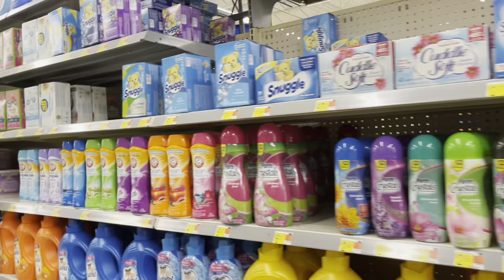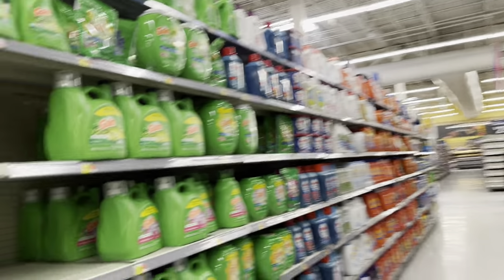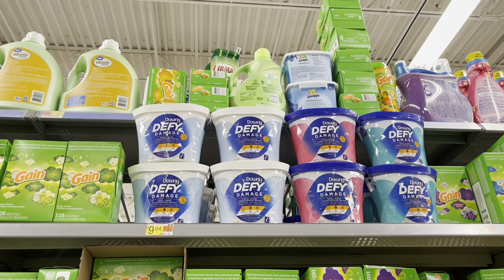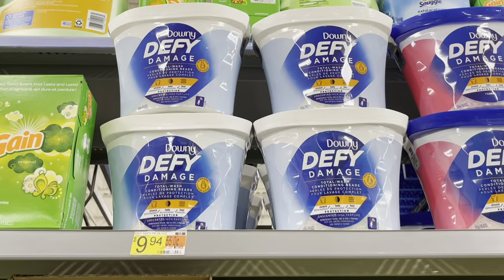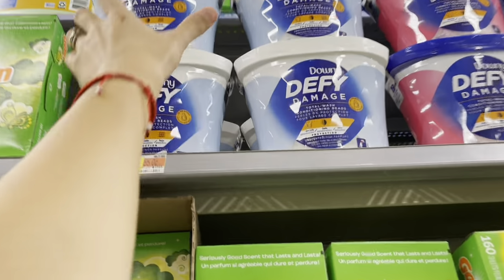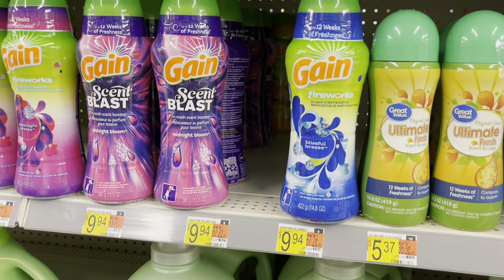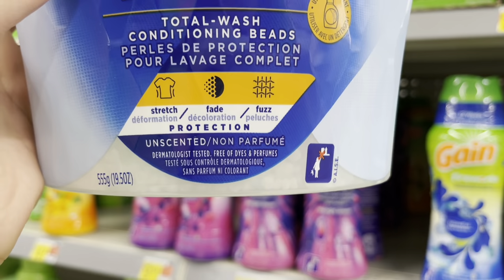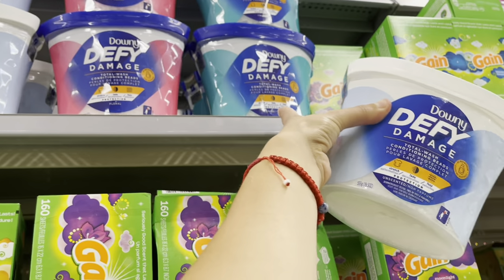We're over by the detergent looking for fabric softener. One of my supporters mentioned they had damaged Downy units on clearance — there was one here, a white one. It says 94 cents but rings up to five dollars, so make sure to check. They have conditioning beads — unscented — and other scented options: floral and fresh.